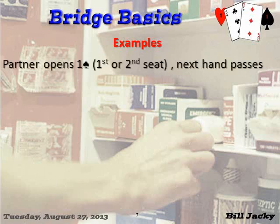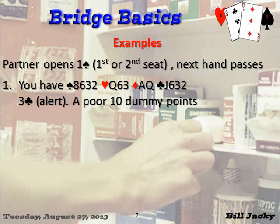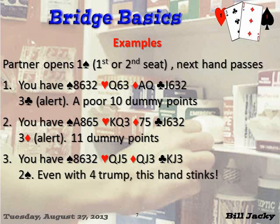Let's go through some examples. In each case, partner opens one spade and the next hand passes. First hand: bid three clubs — alert, Bergen raise. Four cards, up to a poor ten dummy points. You have a poor ten dummy points; you're right on the cusp of going to three diamonds. Next hand: it's a good-looking ten points. Four-card support — bid three diamonds, alert, Bergen raise, eleven dummy points. Next hand: you've got ten high card points, but they're terrible and you've got four cards in spades — they're terrible. Even with four trump, this stinks. Bid two spades.